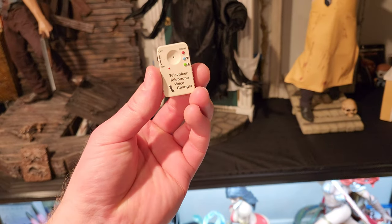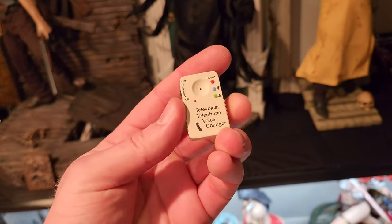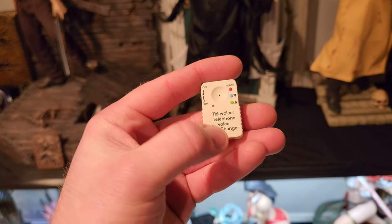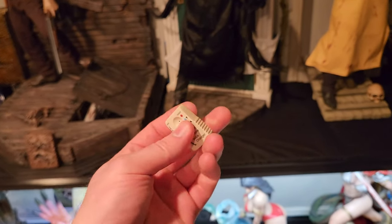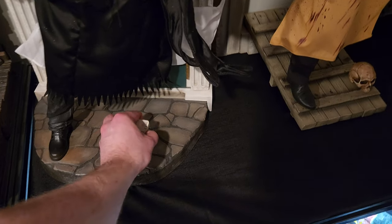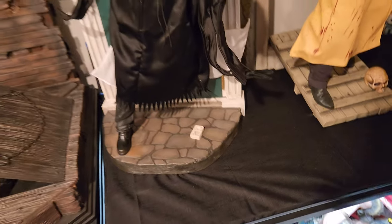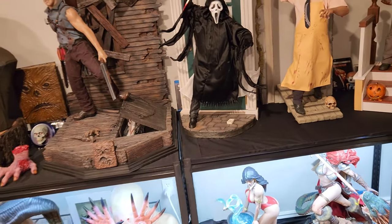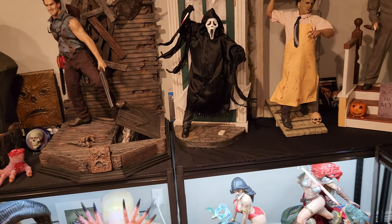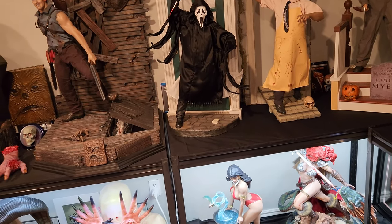You get this voice changer, which you can display anywhere — it has on/off and a robot mode. Really cool feature. I'm just going to have that on the base. Ghost Face himself is quite heavy — much heavier than I anticipated.